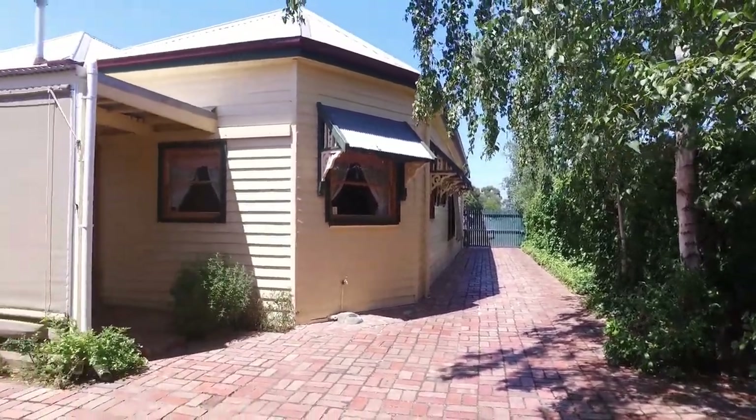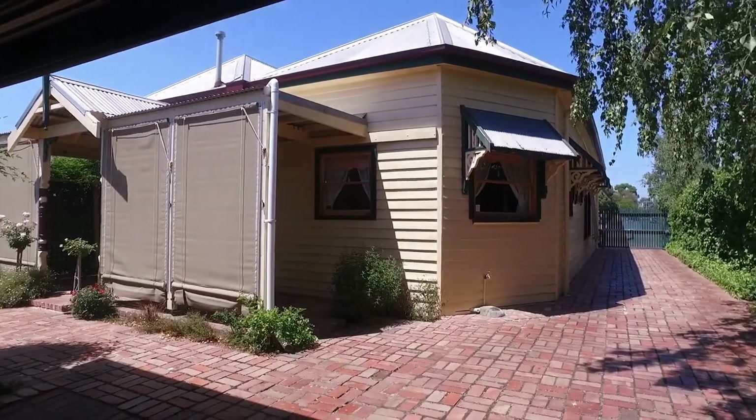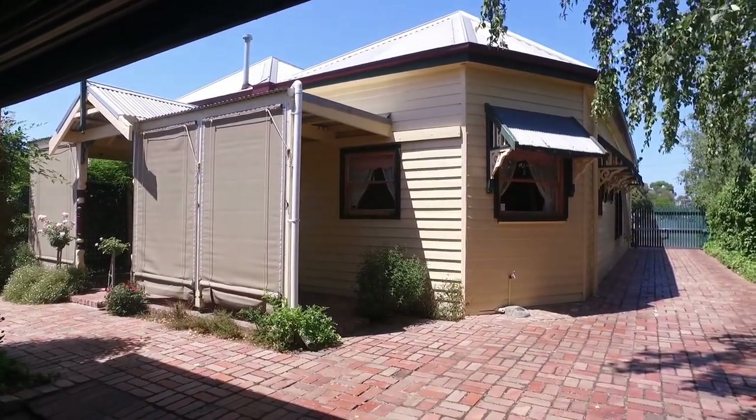Well, if this period home is something that you're looking for, I definitely recommend booking in for an inspection, as this one won't last long.